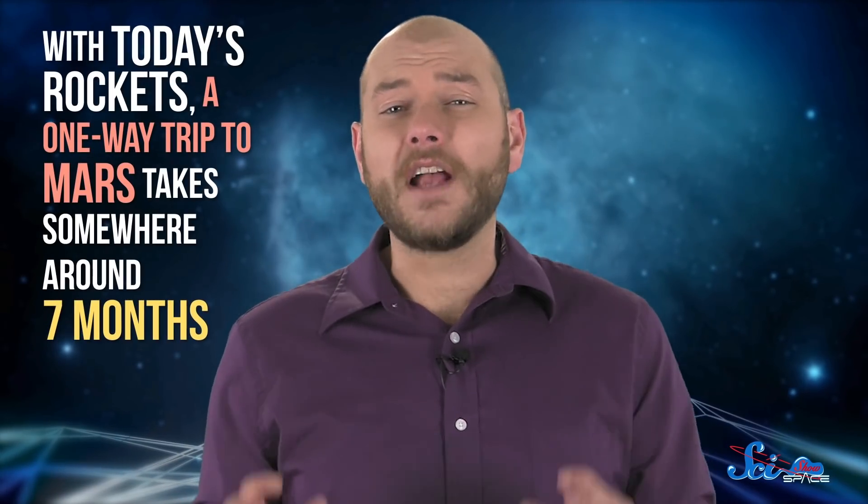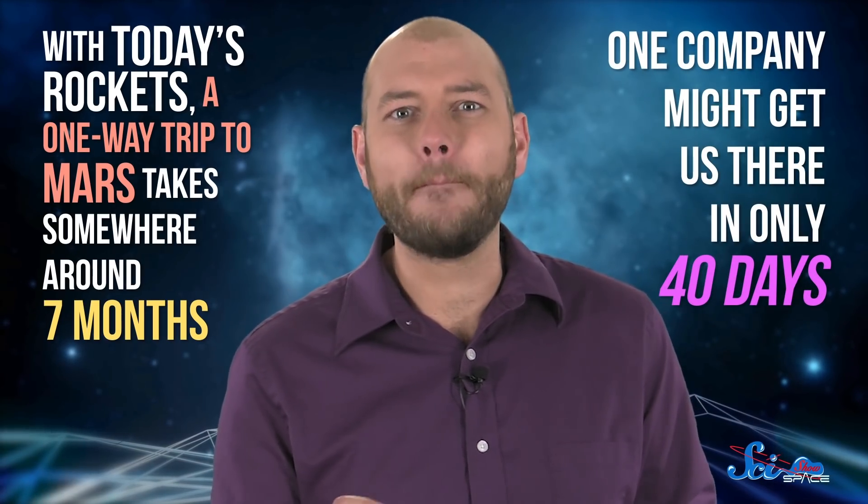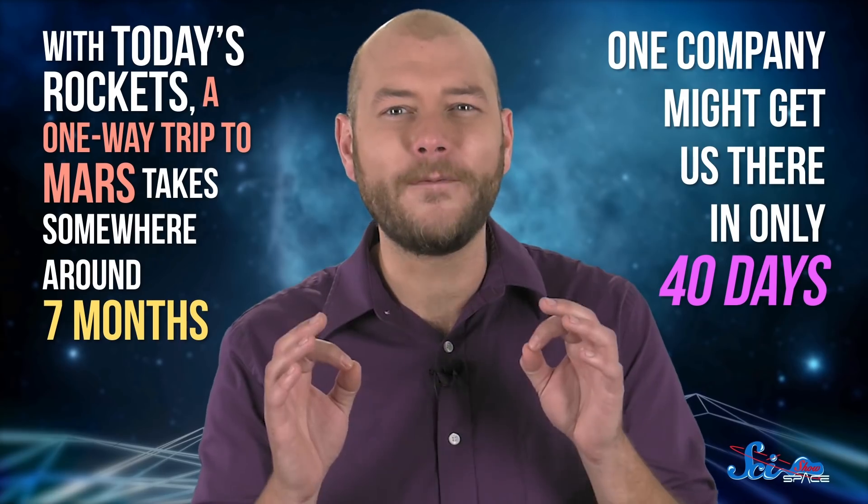Someday, we're gonna send people to Mars, and it's gonna be awesome. But for now, everyone from NASA to Elon Musk is still trying to figure out the best way to do it. With today's rockets, a one-way trip to Mars takes somewhere around seven months. But one company is developing an engine that might be able to get us there in only 40 days.